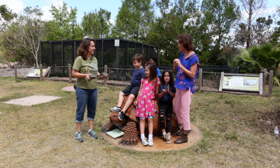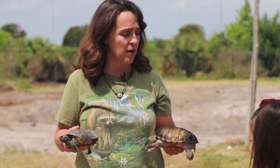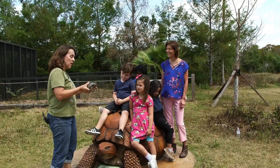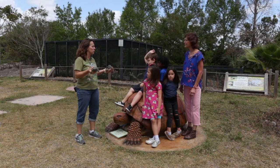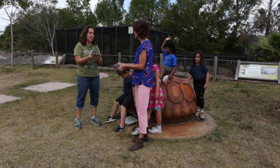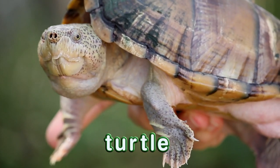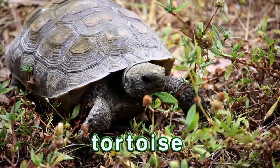Now we're going to talk about reptiles. Let's talk about what makes a reptile a reptile. Scales — that's right, all reptiles have scales. What about how they have babies? They lay eggs. The last thing is they are cold-blooded, which means their body temperature is usually about the same as their surroundings. What's the biggest difference between a turtle and a tortoise? It's mainly where they live. Turtles live in water and have webbed feet so they can swim. Tortoises live on land and have claws so they can dig in the dirt.